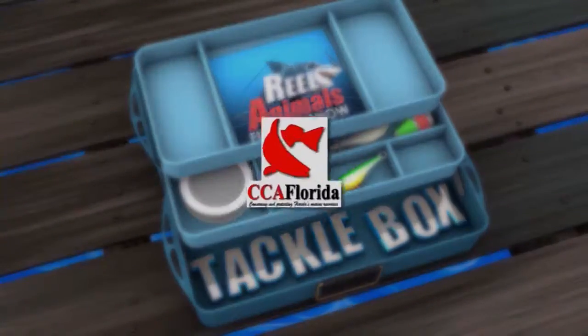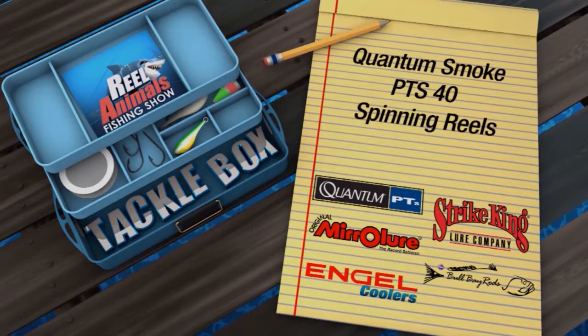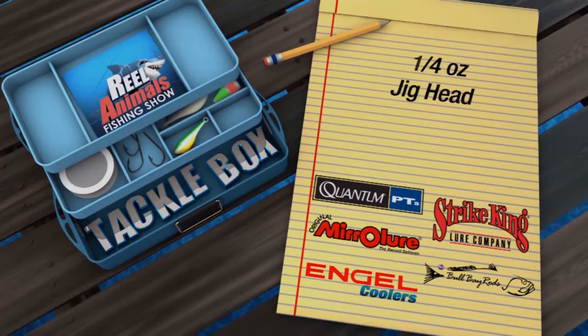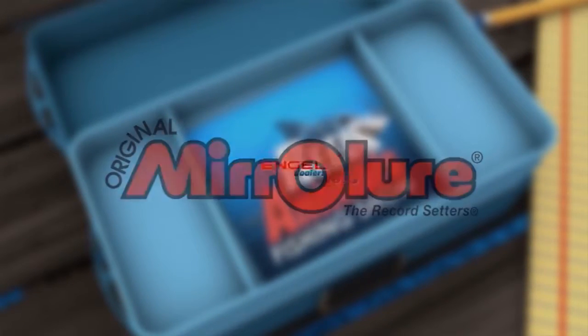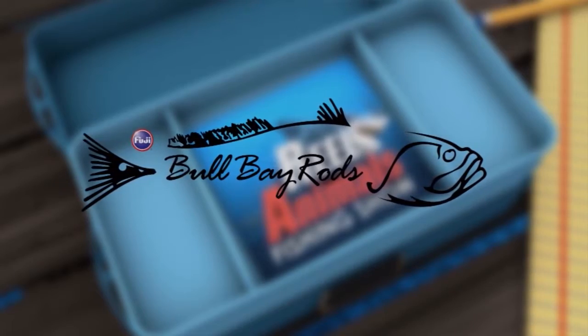The Real Animals Tackle Box presented by CCA Florida and the CCA Star Tournament. Mike and I were using 7 foot 6 inch medium action AR-15 rods by Bull Bay Rods, Quantum Smoke 40 PTS spinning reels with 15 pound braided line and 25 pound fluorocarbon leader. We were throwing mirror lure baits including the Mirodine 17MR and the mirror lure Little John in chartreuse ice and the marsh minnow in pearl, both fished on quarter ounce jig heads. Brought to you by Quantum, Strike King, Mirror Lure, Igloo Coolers, and Bull Bay Rods combined with original Fuji guides for a difference you can feel.